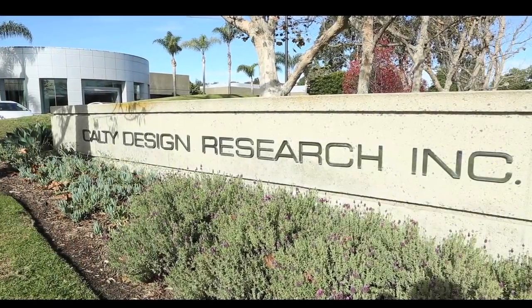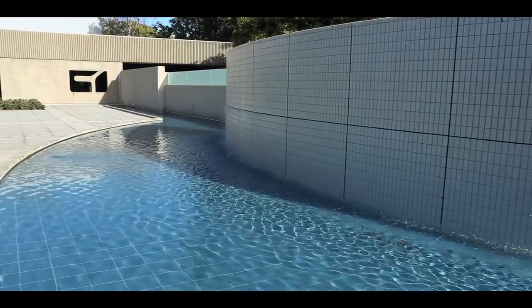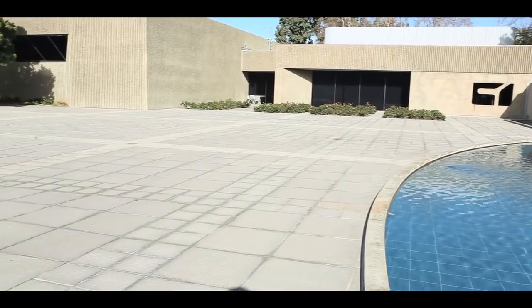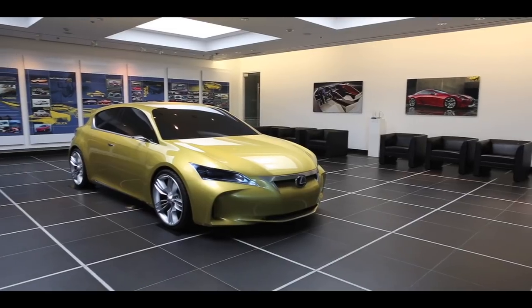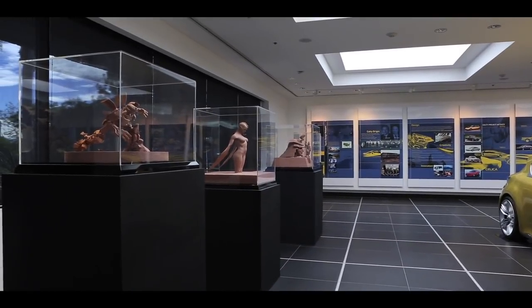This is Calty Design Research, the Southern California-based design studio for Toyota Motor Corporation. Many automakers have similar studios in the area, mostly as think tanks and advanced concept workshops to give their designers a chance to be free from the shackles of headquarters thinking back home. But ever since Calty was formed in the late 1970s — the first such studio in California — it has been given a far more important role in creating Toyota's production vehicles.